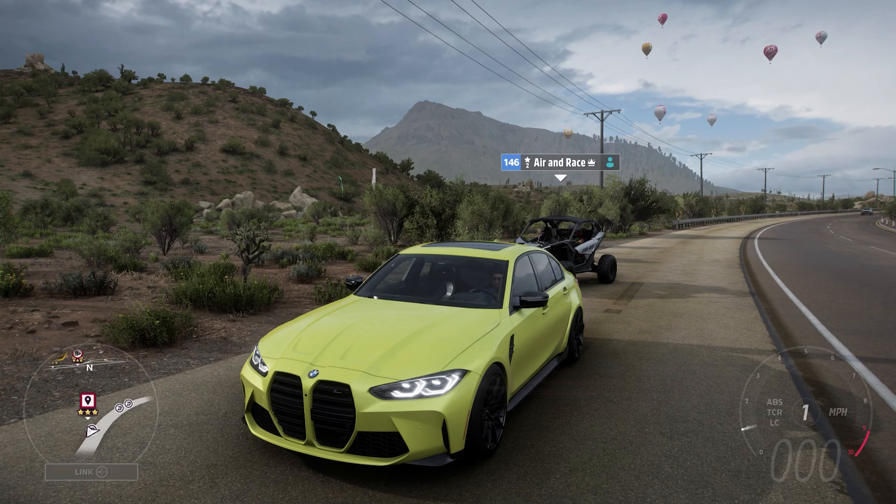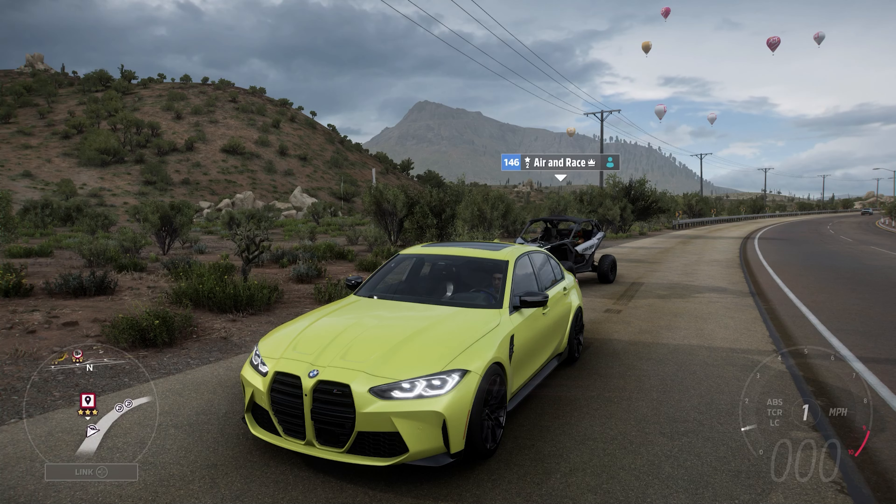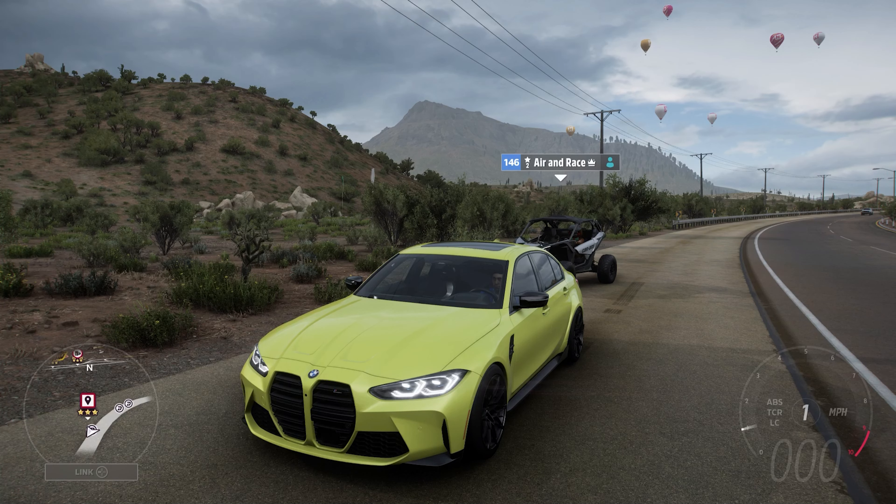Still not a massive fan of this car in stock form, but you can get it by earning 20 points in the current festival playlist. If you're a fan of BMW — especially BMW's sports saloon cars — get this car and I'm sure you'll enjoy it. Thank you for watching and I'll see you in the next one. Bye!